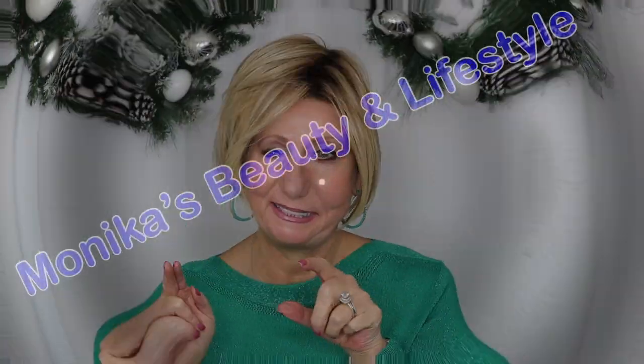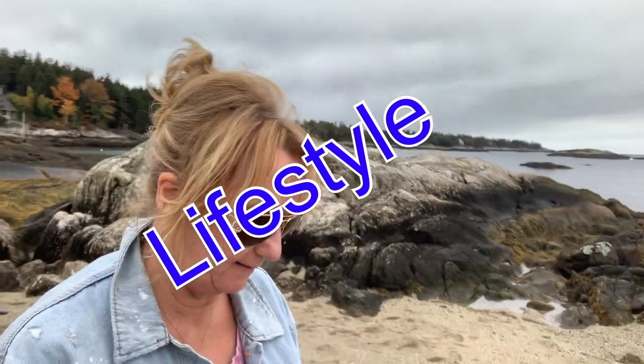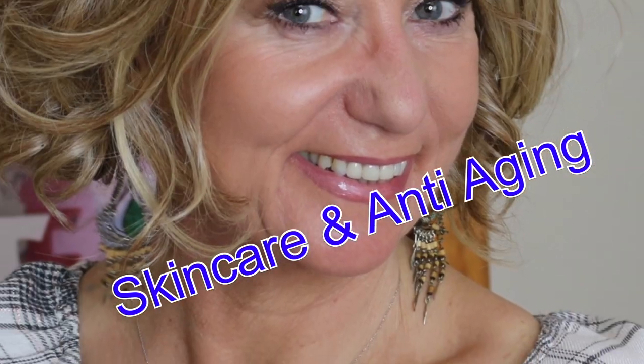Hi, it's Monica! Thank you so much for joining me. I'm going to share with you a couple of things that I have been so impressed by, so if you're interested, stay tuned.